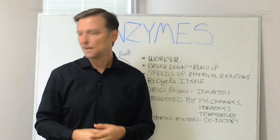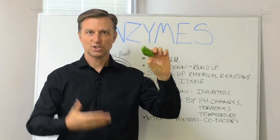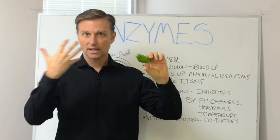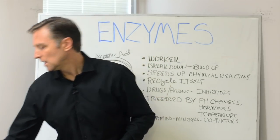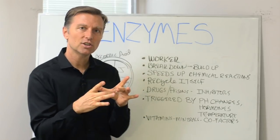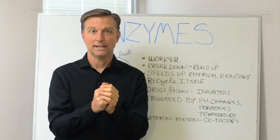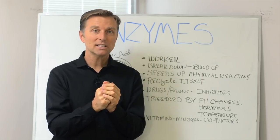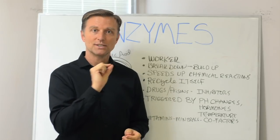Let's say you ate something — it's going to be turned into something in your body. Enzymes have to break it down and then help replace some body tissue. At the cellular level, you have this genetic blueprint called the DNA, which basically contains the instructions telling the little enzymes what to do.